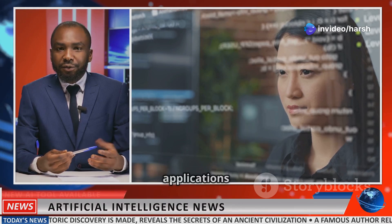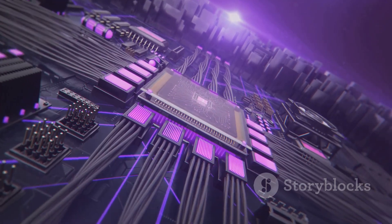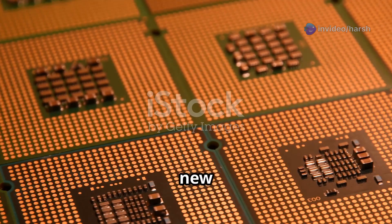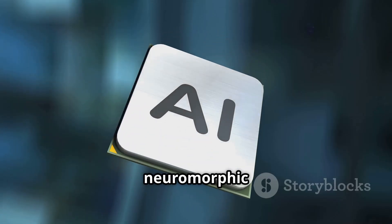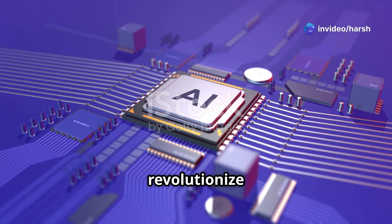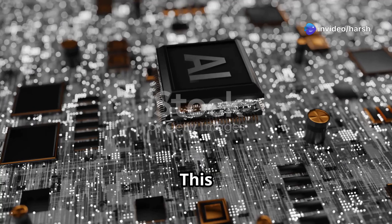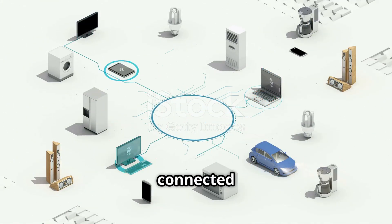These examples showcase the diverse applications of AI chips and highlight their crucial role in shaping the future of AI. The field of AI hardware is constantly evolving, with new and innovative chip designs emerging to meet the growing demands of AI. One exciting trend is the development of neuromorphic chips, which mimic the structure and function of the human brain — these chips have the potential to revolutionize AI by enabling more efficient and powerful computation. Another trend is the integration of AI chips into everyday devices, from smartphones to household appliances, enabling a new generation of intelligent and connected devices.